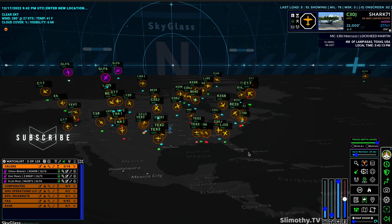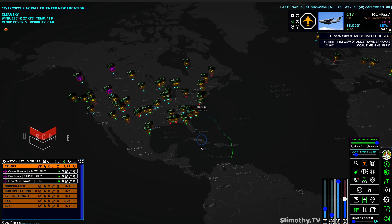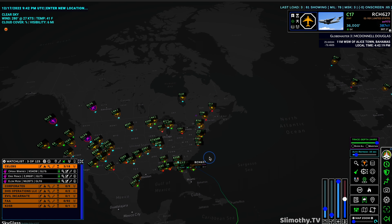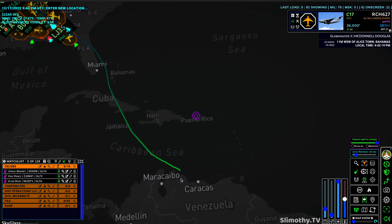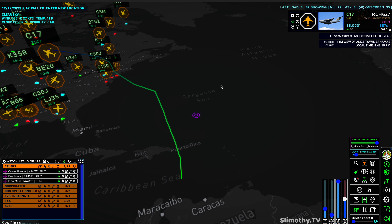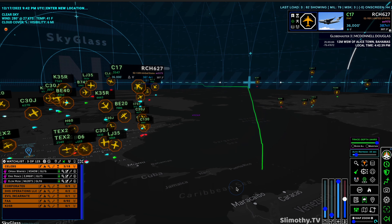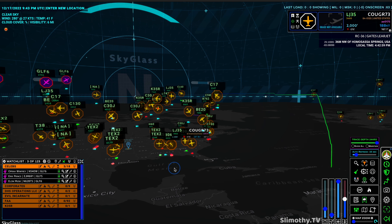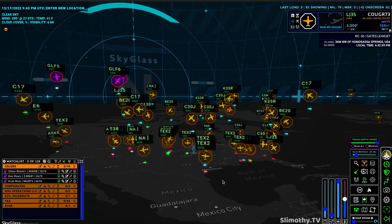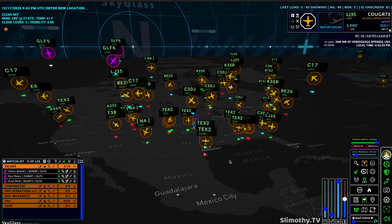For example, if you wanted to see where this C17 is going — it looks like it's going over Florida in just a minute, and it came from off the coast of Venezuela. If you're curious about what the heck is going on, this is something you might have otherwise missed. Seeing these traces is so helpful — it's a game changer for sure. Definitely check out Sky Glass if you're interested in aviation intelligence — there's nothing else like it on the market, it's just on another level.